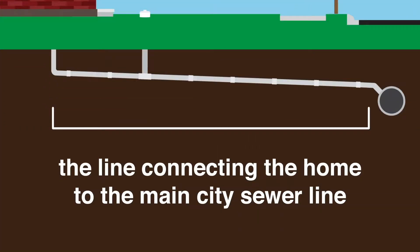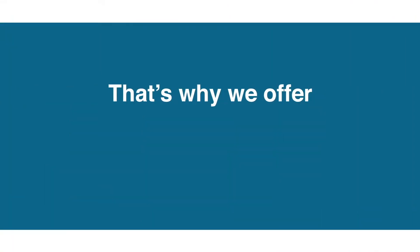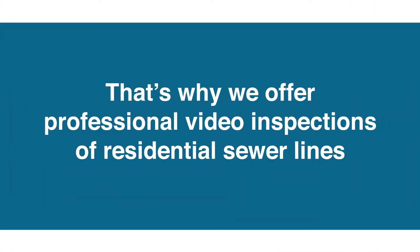Did you know that the line connecting the home to the main city sewer line is the responsibility of the homeowner? That's why we offer professional video inspections of residential sewer lines.